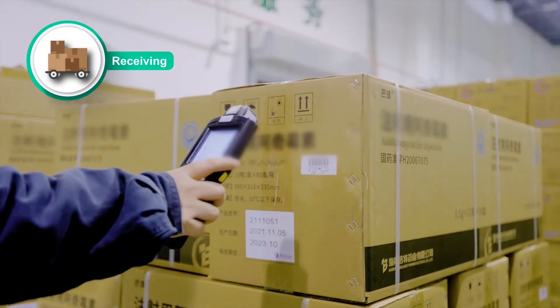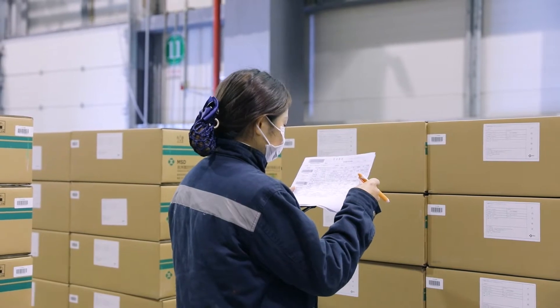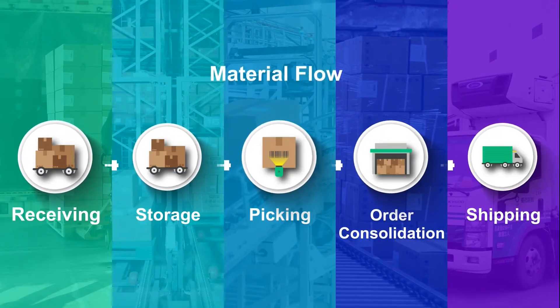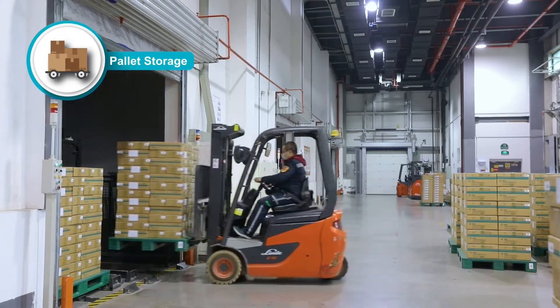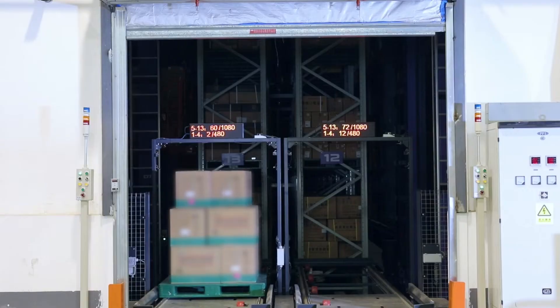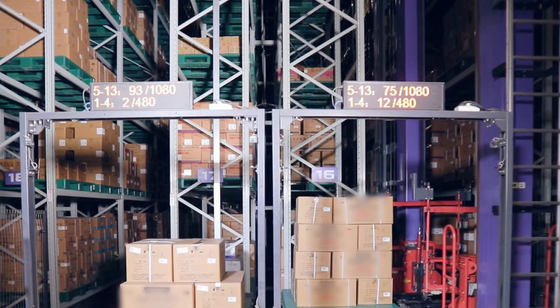The systems and processes can be used to cross-check the incoming goods with Chongqing Pharmaceuticals orders. Goods arriving in pallet quantities are placed on conveyors by forklifts, and then automatically stored away in the Unit Load Automated Storage and Retrieval System, or ASRS.